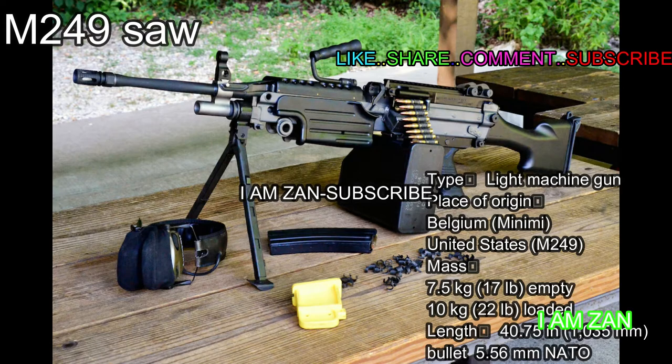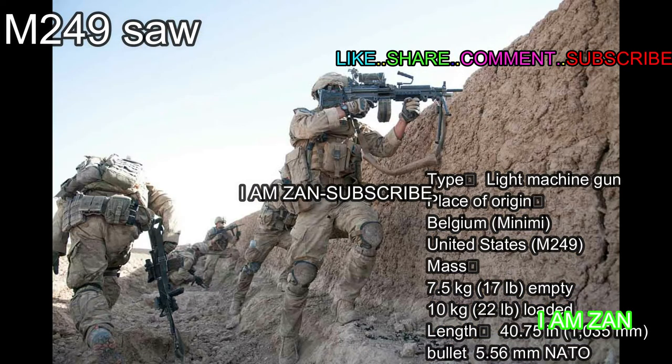M249. Weight: 7.5 kg (17 lbs) empty, 10 kg (22 lbs) loaded. Length: 40.75 in (1035mm). Cartridge: 5.56mm NATO.